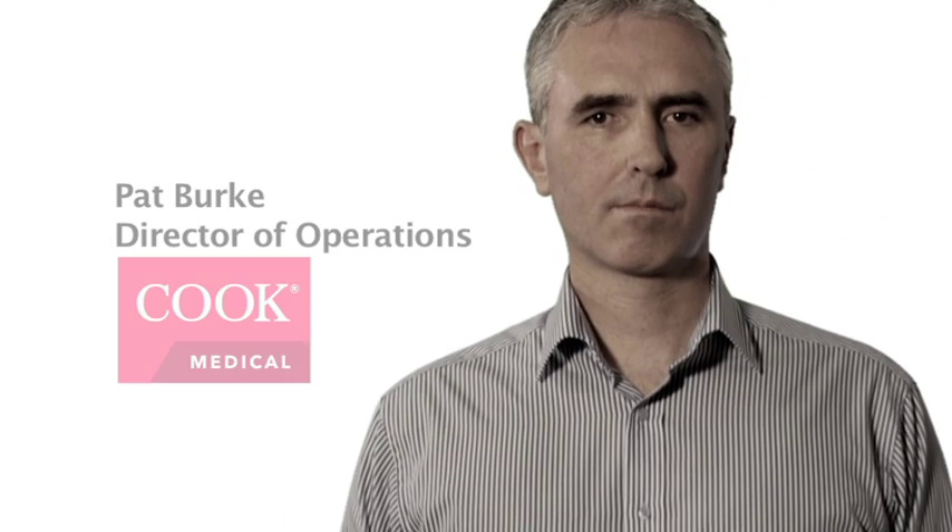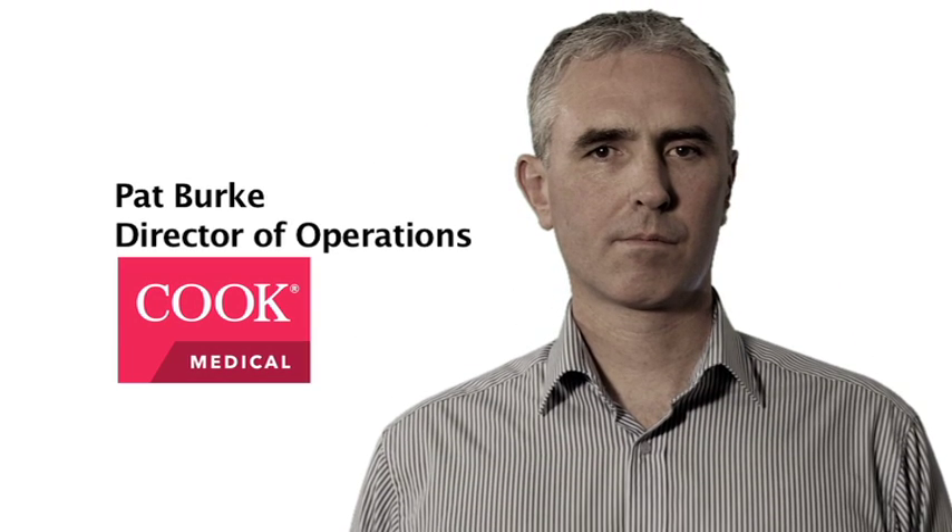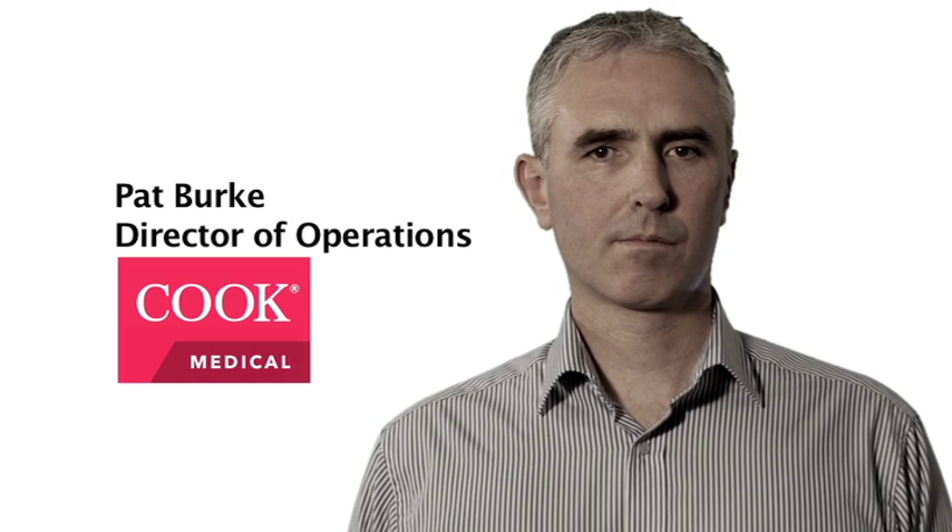Cook Medical was formed in 1963 from a humble beginning in Bloomington, Indiana. They've been in business now for nearly 50 years, primarily in the minimally invasive device market.